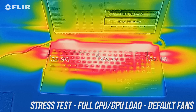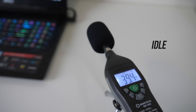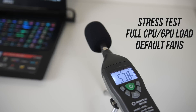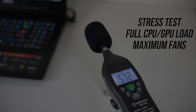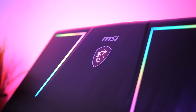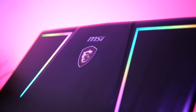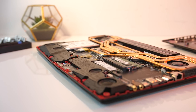As for the fan noise produced by the laptop, at idle it was a little louder than most other laptops with the fan still audible, while gaming and under stress test it was about the same — not too different from most other gaming laptops I've looked at — and then with the fan maxed out it was fairly loud.